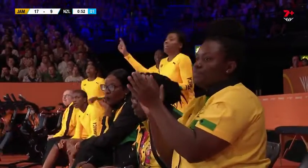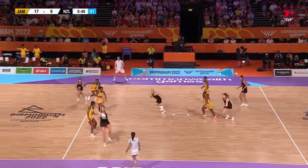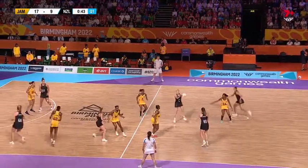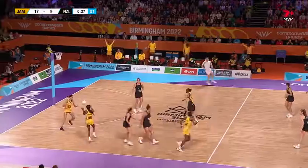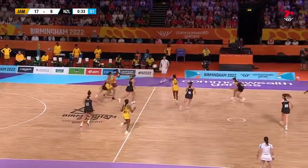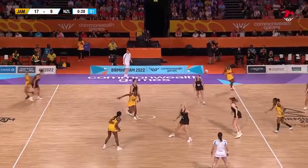Fowler ticking along beautifully — 100% and 12 straight. Wilson nearly a tip. Last 40 seconds to play here, the Silver Ferns need to convert and it's not going to happen. Look at the Jamaican bench in the background — they've got 45 minutes to still get excited. They're going early. 17-9 the score.